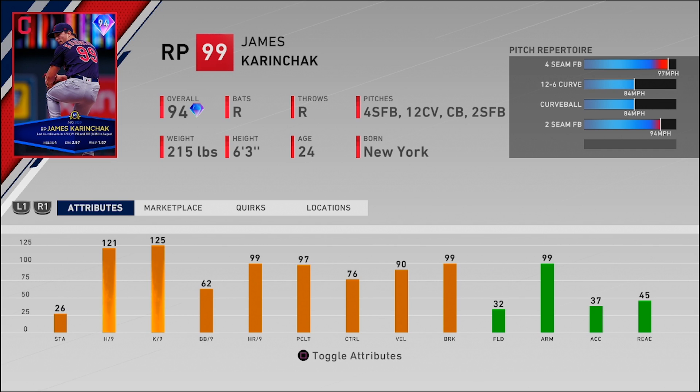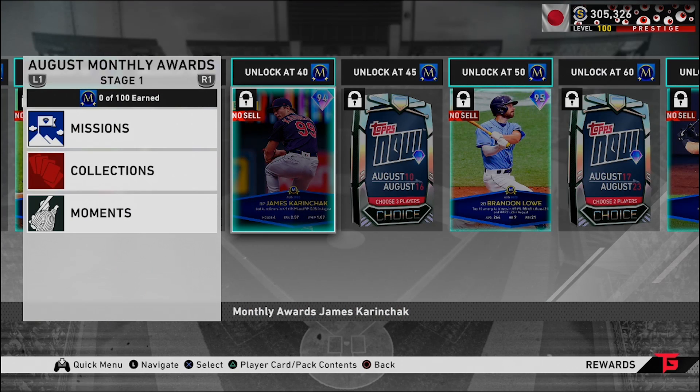Then we have 94 overall James Karinchak of the Indians with a funky motion. 121 hits per nine — the higher that attribute, the smaller your opponent's PCI is going to be in zone hitting. 90 velocity, 99 break, four-seam, 12-6 curve, regular curve, and a two-seamer. With that funky motion and those attributes, I feel like this card should be pretty good. I definitely want to try him in BR and get a feel for how that funky delivery plays.